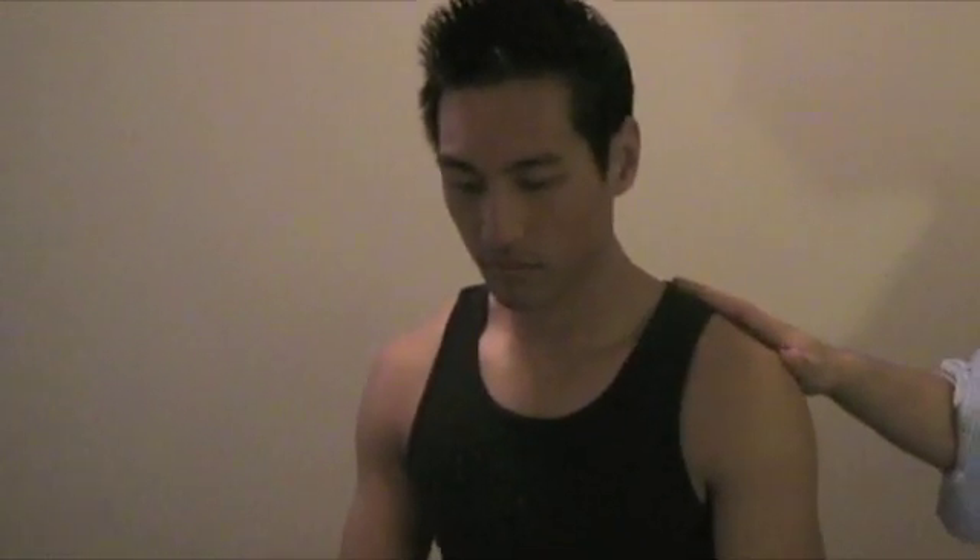The next thing is the Valsalva test. Go ahead and take a deep breath in and hold it. If that increases intrathecal pressure and causes any radiating pain patterns or significant discomfort, that's a positive. Another test is called Degerine's — you take a deep breath in, hold it, and also cough or sneeze. This also increases intrathecal pressure, and that will be a positive sign.